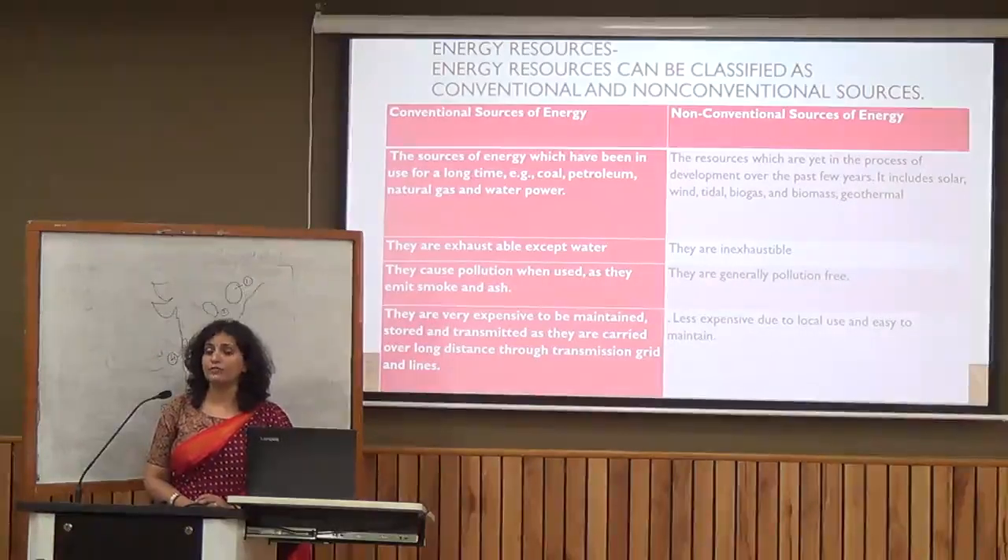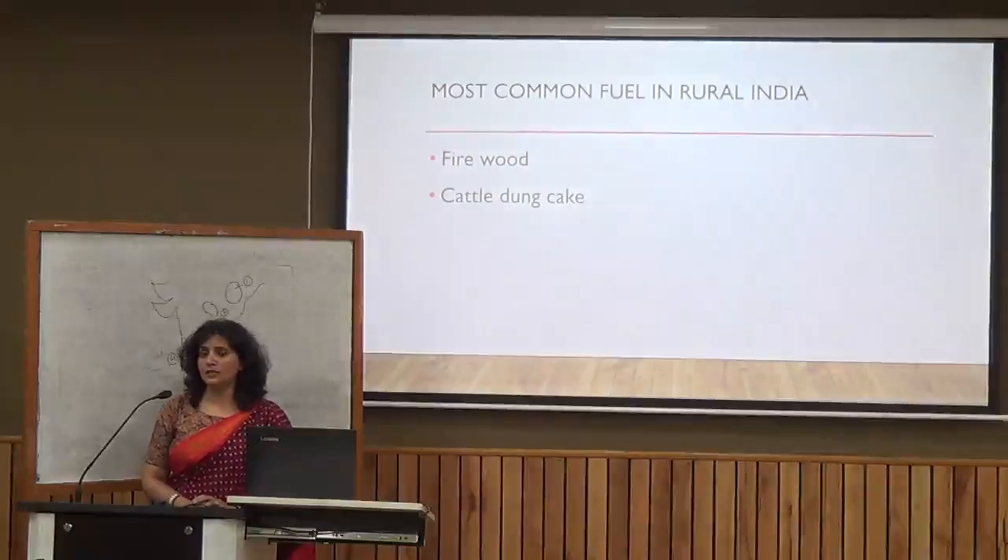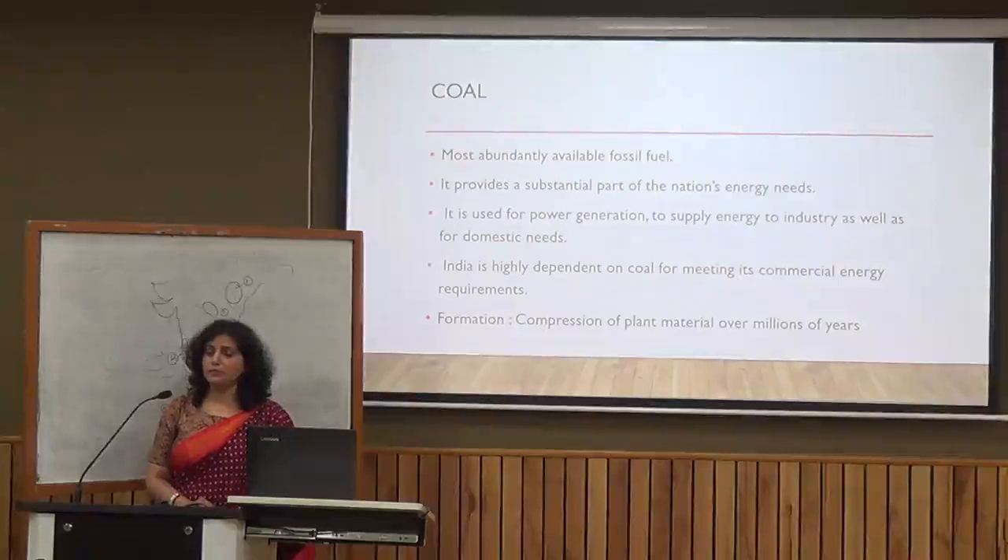There is a growing demand to shift from conventional to non-conventional energy resources. Among conventional resources, the most common fuels used in rural India are firewood and cattle dung cake. However, their use is discouraged: firewood reduces forest cover and causes pollution, and cattle dung cake is better used as manure to increase soil fertility.